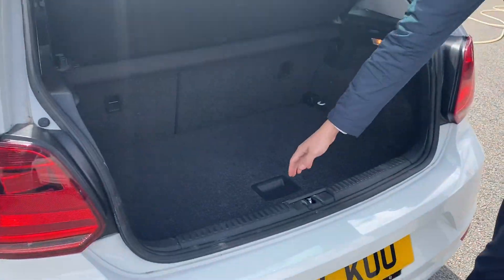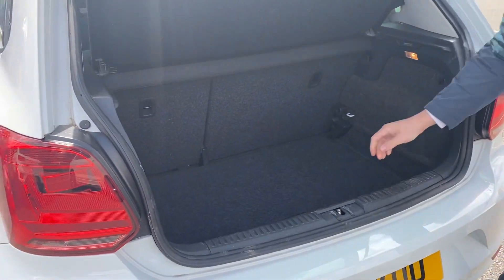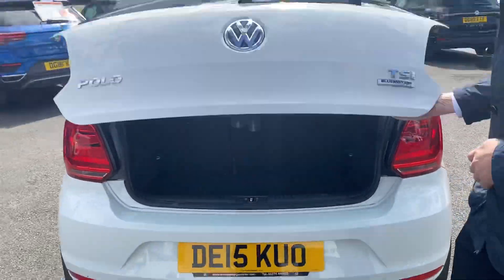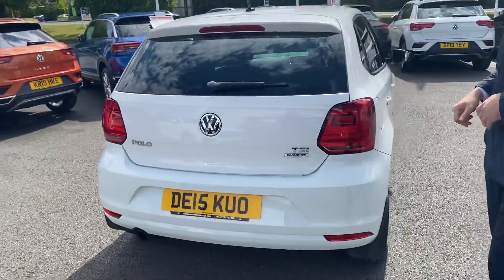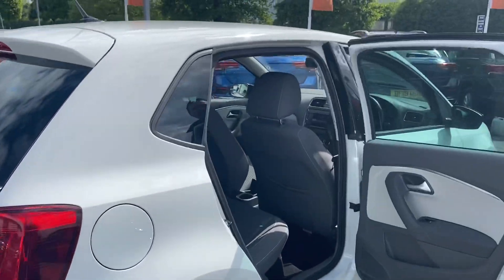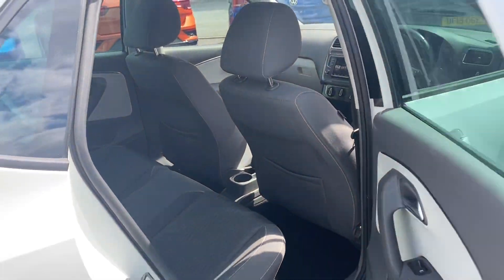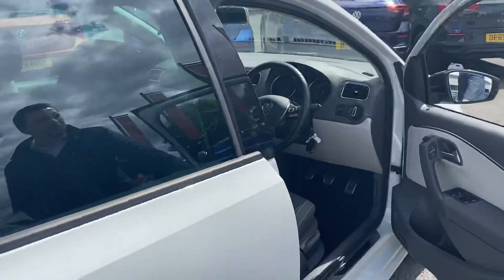It's a nice clean boot. You have a dual height floor which you can also adjust to give you a slightly larger boot capacity, with a space saver wheel just in the rear. The car has isofix on the outer rear seats, and as you can see, a differently styled interior for the Design edition.